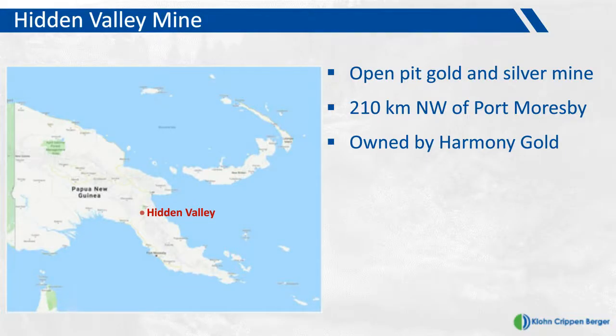As background, the Hidden Valley Mine is an open-pit gold and silver mine located about 210 kilometers northwest of Port Moresby, which is the capital of Papua New Guinea. The Hidden Valley Mine is owned by Harmony Gold — Harmony owned 100% of the mine. This mine used to be a 50-50 joint venture owned by Newcrest of Australia and Harmony of South Africa.